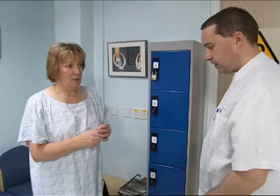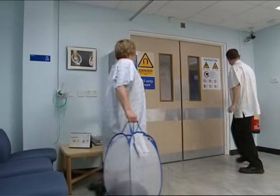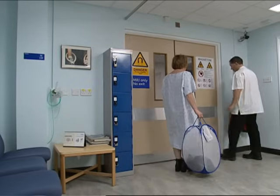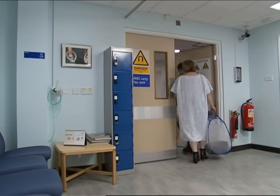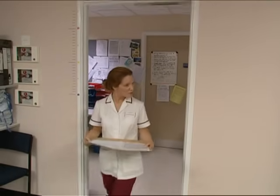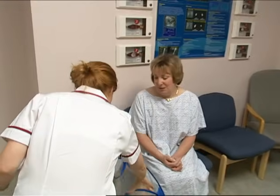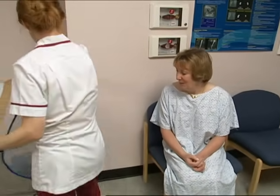Once you've done that, you're taken through to meet the radiographer — the person who's in charge of taking your scan. The radiographer will want to confirm the information you've already given, so bear with her. It's for your own good.